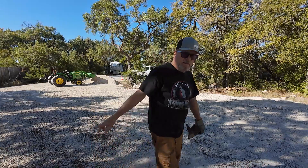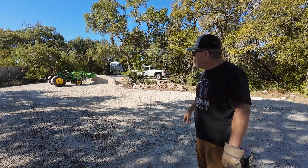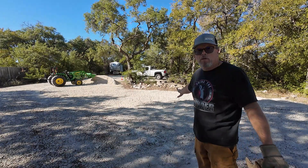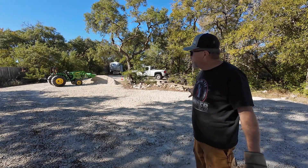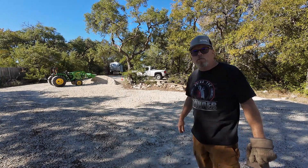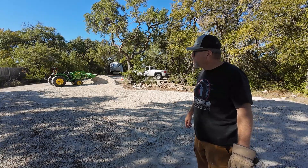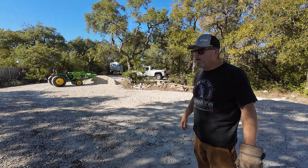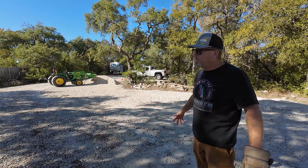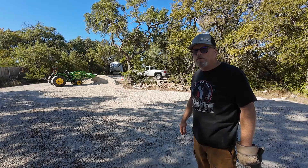Let me tell you something — this little John Deere, in about an hour or so, did what it would have taken all day to do with a couple of guys spreading this out with a wheelbarrow and a shovel and a rake. I gotta tell you, it's worth it if you've got a place where you've got a lot of stuff to do — a lot of trees to cut, a lot of stuff to haul, a lot of gravel to move. I'm gonna say they're worth it.